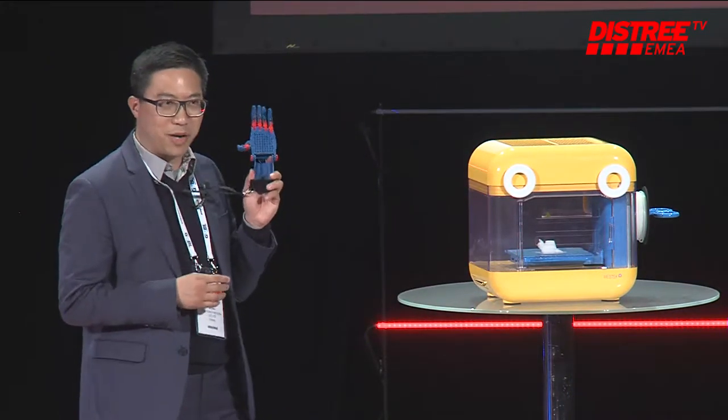So we are Kids Wisetech. Welcome to our booth — it's ST6. Thank you very much.